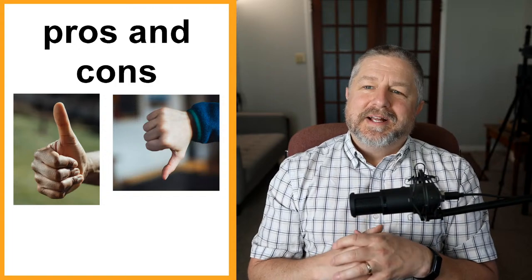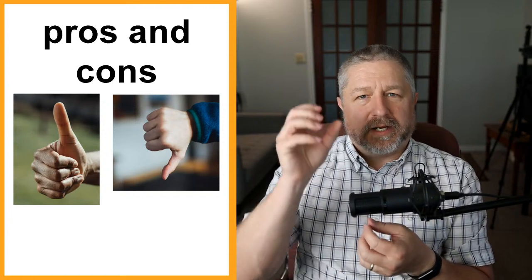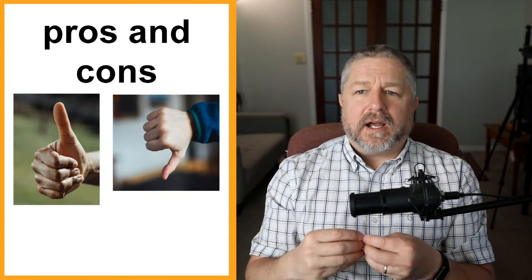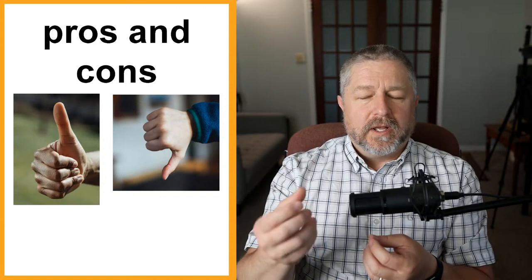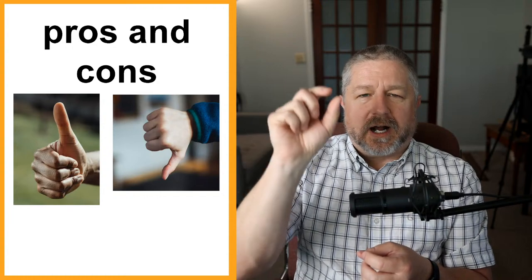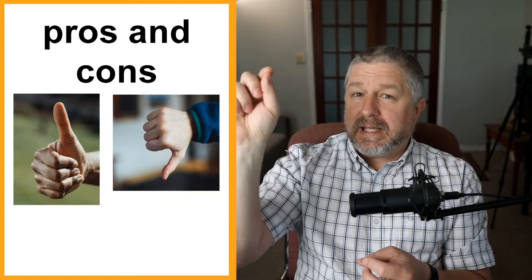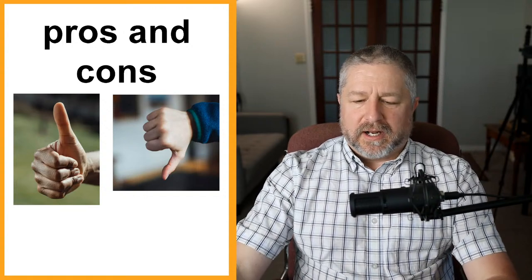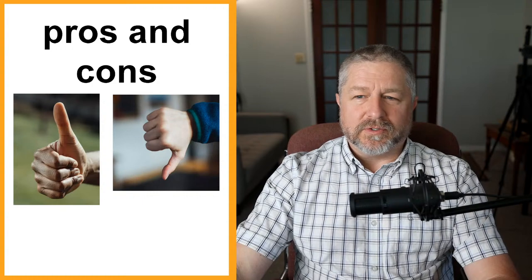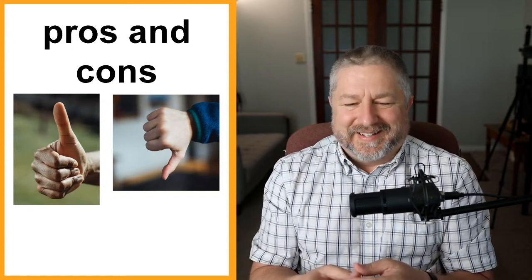Pros and cons refer to the good and the bad. When you're deciding to do something, it's good to write a list of pros and cons. If I was thinking of working at a different school, the pros might be: school is closer, classes are smaller. The cons might be: I'd get paid less, more responsibilities. Pros and cons are simply the good and bad parts of something. There are some pros and cons to being a YouTuber — one pro is I'm my own boss; one con is that sometimes I make a video and not very many people watch it.